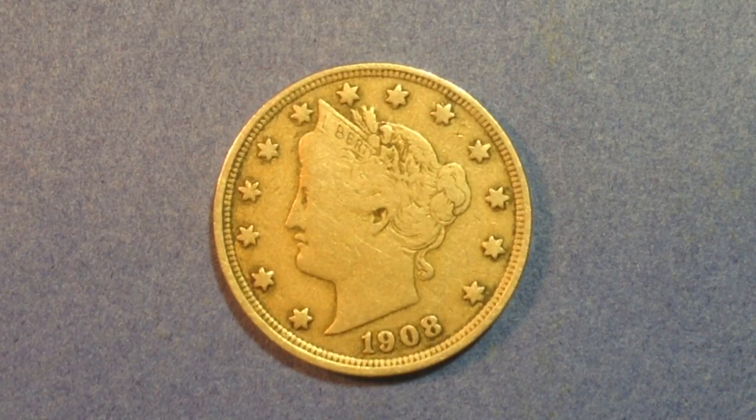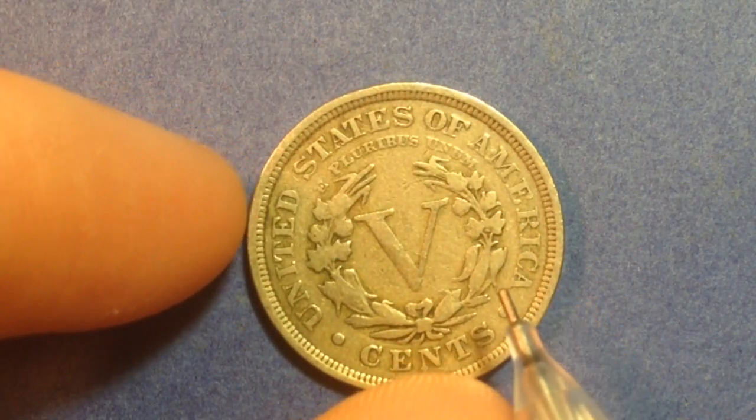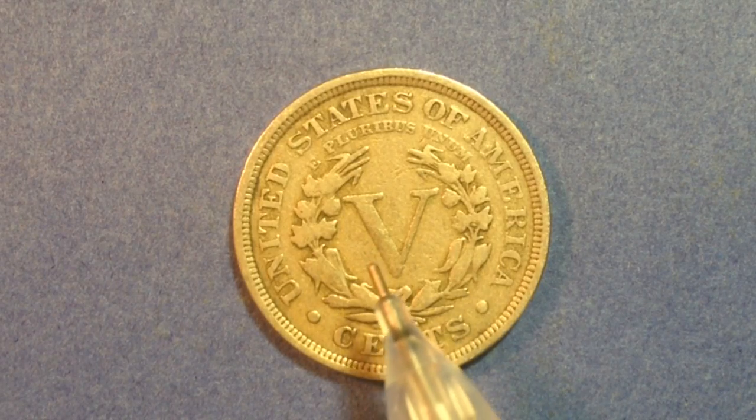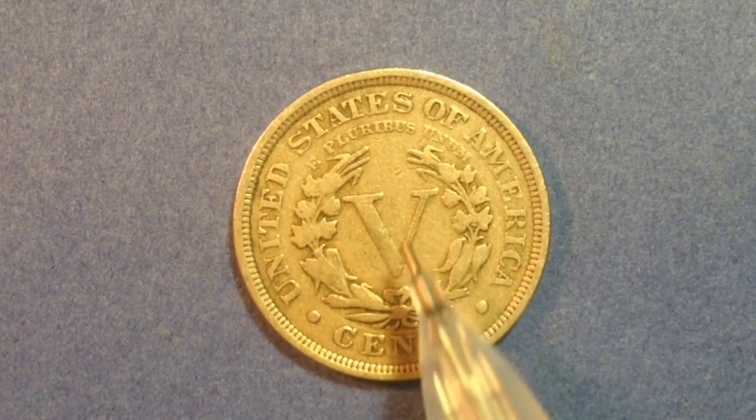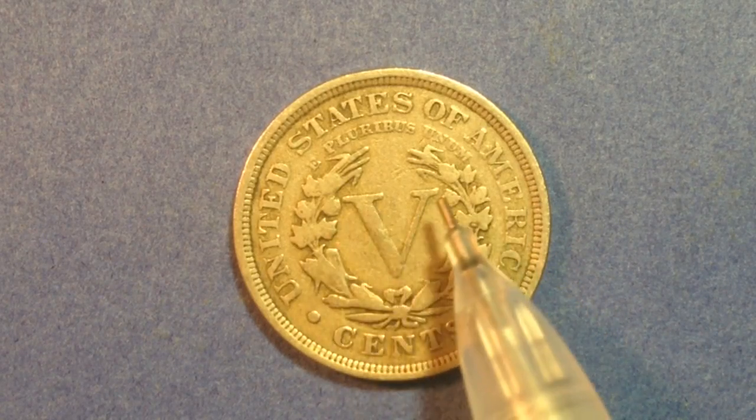Now let's switch into this one right here, the Victory Nickel. This one is dated 1908. On the obverse, we see the head of Liberty with 13 stars around the head representing the first 13 colonies and states of the United States of America. This coin was made from 1883 until 1913, covering roughly the same period as the Indian Head Penny. When we flip it over, we see a large V in the center representing the Roman numeral five — so it's a five-cent coin. We've got a wreath going around the outside, and then United States of America, and cents.